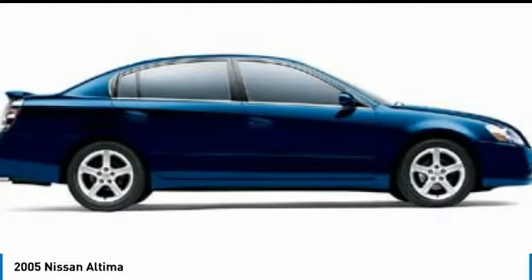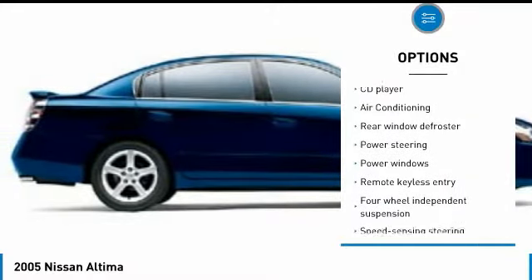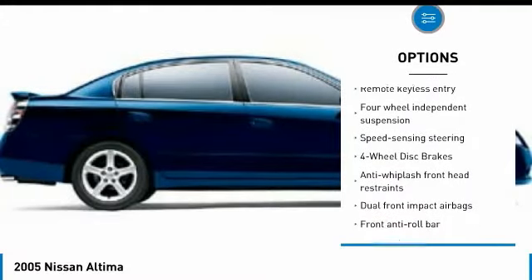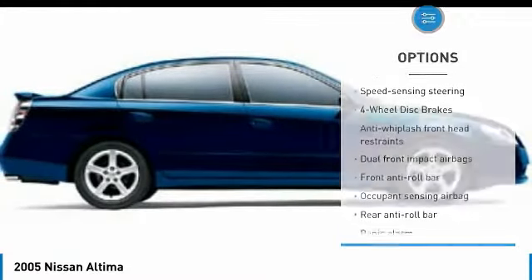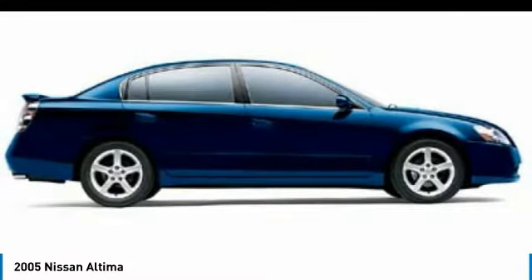Here are some of this vehicle's great options: air conditioning, dual airbags, power steering, four-wheel disc brakes, FWD, center armrest, rear window defroster, power windows, CD player, AM-FM CD player with six speakers.